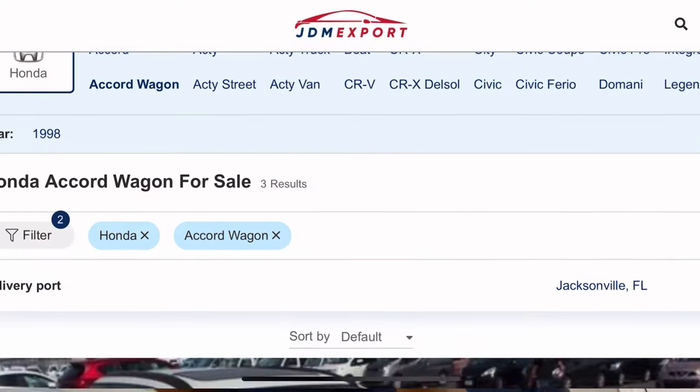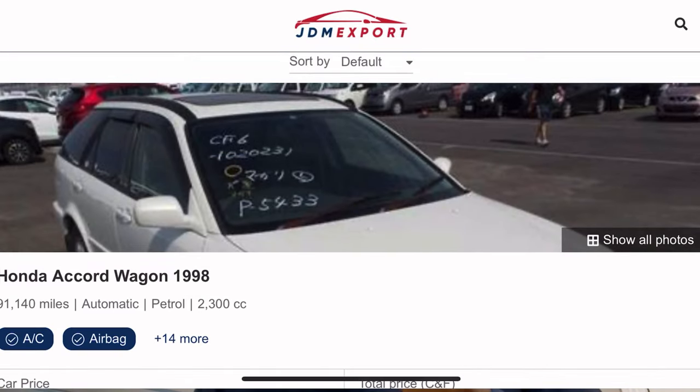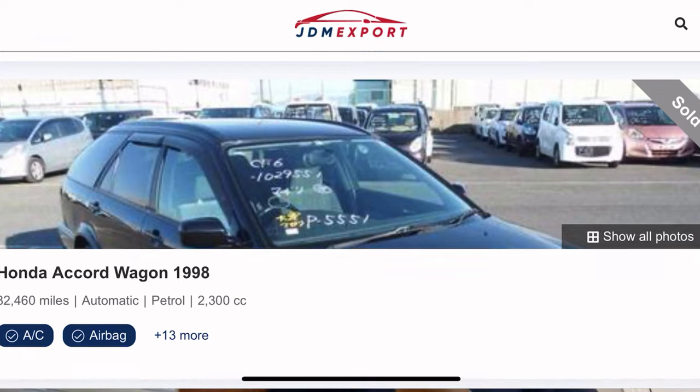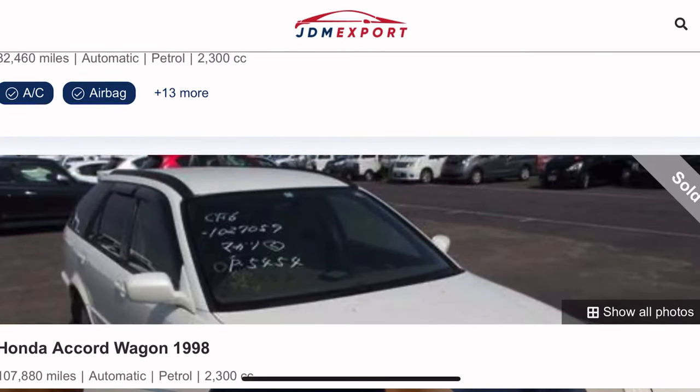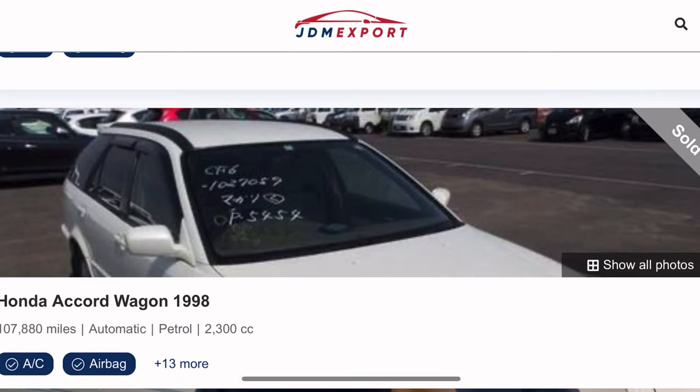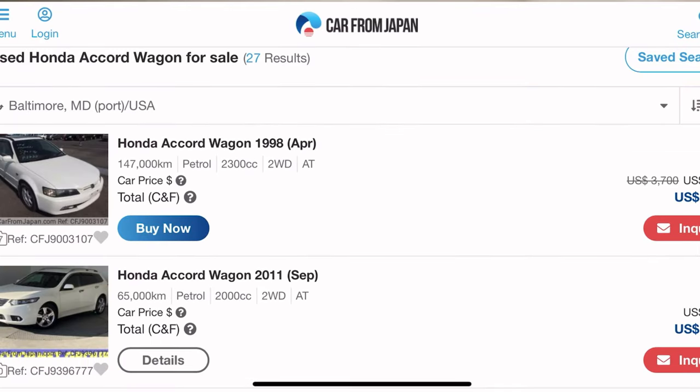I have been looking at JDM export websites, looking at the older ones and the newer ones. But mind you, I've never seen one in America. If y'all have seen one, let me know — but I think it is mainly in the Japanese market, not in America.